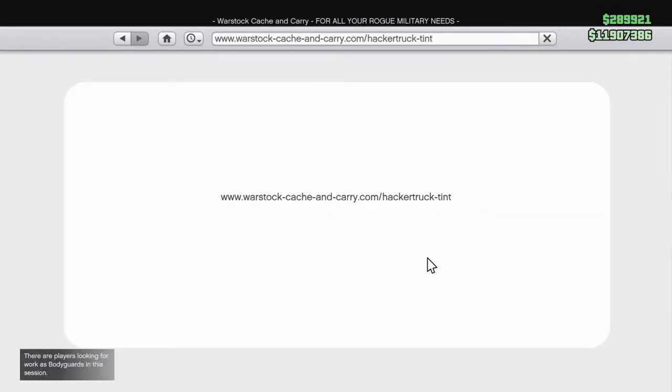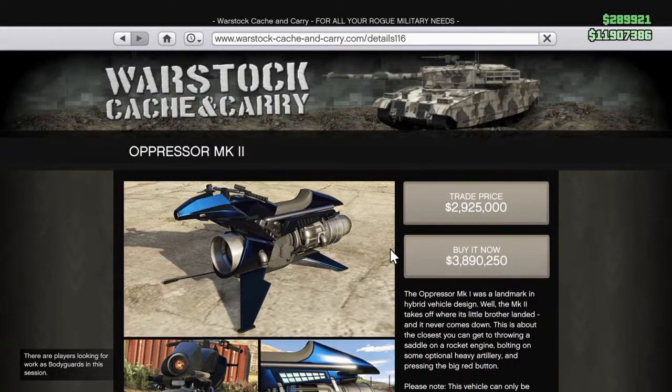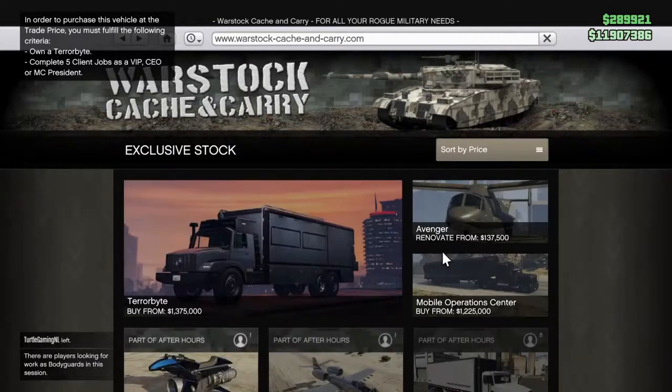So that's all we know about that one so far, until I give it a review. And then you've obviously got the Oppressor Mark II, which is nearly $4 million, or the trade price, which you unlock via client jobs when purchasing the new Terabyte. You have to complete five of those and own a Terabyte in order to get the trade price. But I don't see why you would ever buy it without a Terabyte anyway, because you can't customize it — so it kind of goes hand in hand.